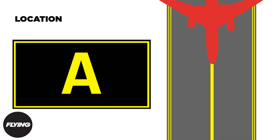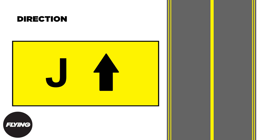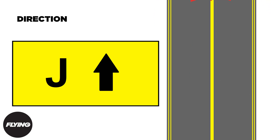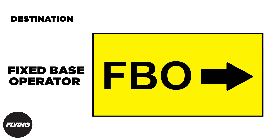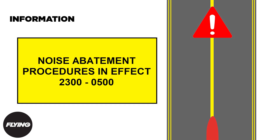Location signs, seen as yellow text on a black background, will denote the taxiway you're currently on. Direction signs, which have the opposite color scheme of location signs, feature black text accompanied by an arrow pointing which way the runway or taxiway is located. Destination signs are much like highway exit signs, where the location is spelled out or abbreviated accompanied by a directional arrow. Information signs, using the same color scheme as the previous two categories, provide procedural or specialized information along taxi routes or aircraft parking areas.